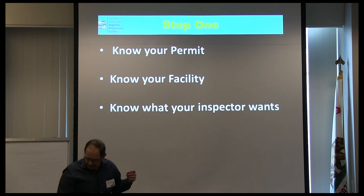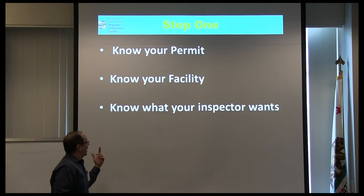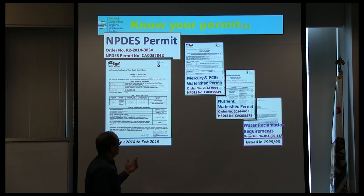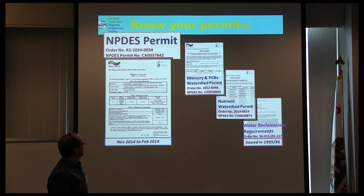If you're going to stand in front of an inspector, it presumes that you know something about your facility and know what the inspector wants. In permits, our major discharge permit, no matter what facility you are, they follow a standard format. This is ours — 140 wonderful pages — the main permit for discharge into the bay.